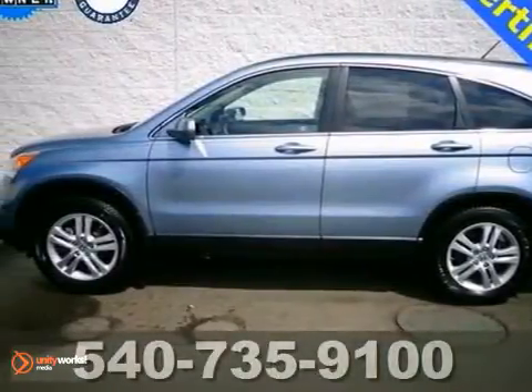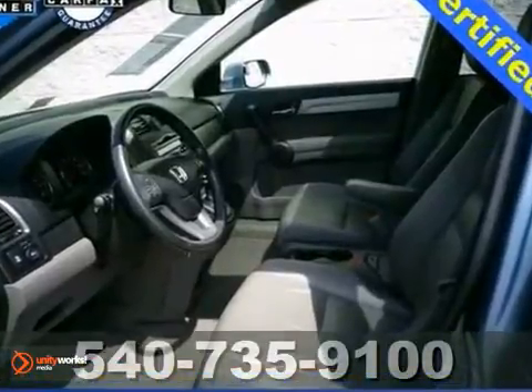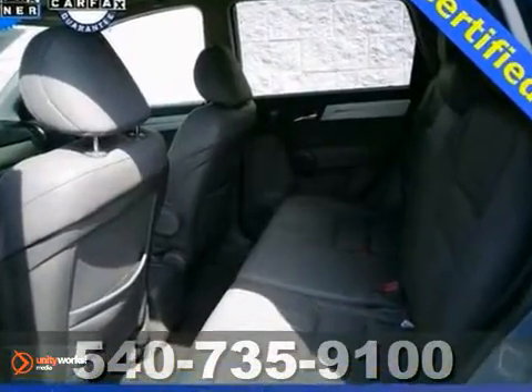Here's a Honda Certified 2011 CR-V EXL. Features include all-wheel drive, brake assist, and dual-zone air conditioning. It also has fully automatic headlights, speed control, and steering wheel audio controls.